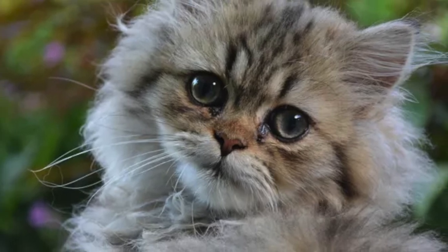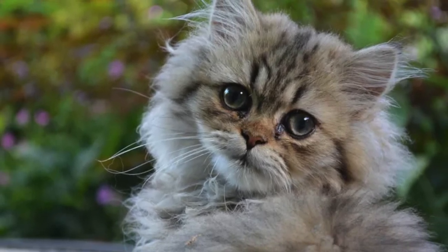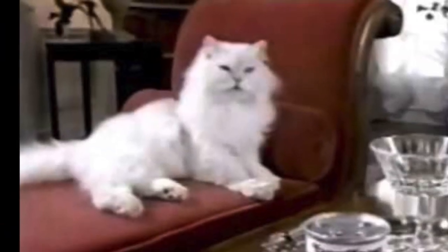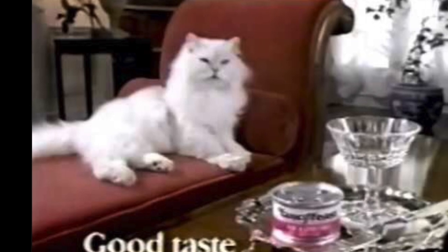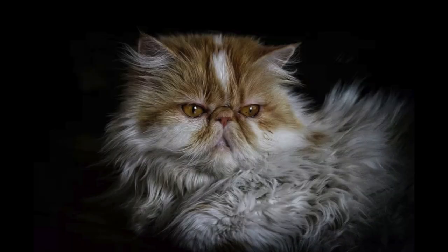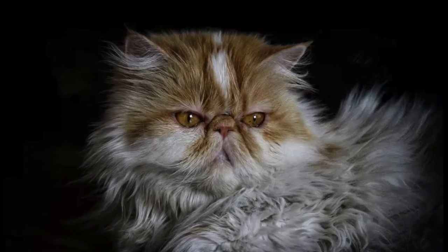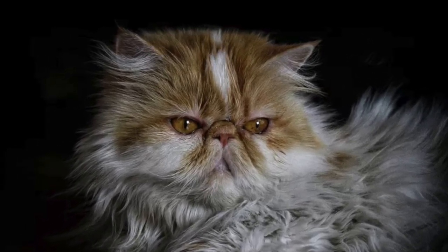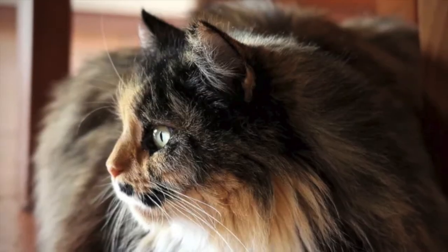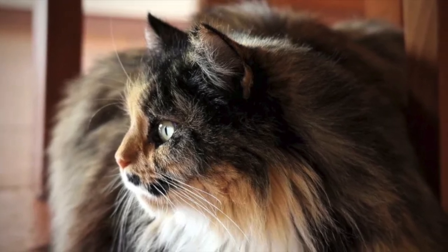When you think of Persian cats, you probably picture the iconic Persian with long silky white fur and bright blue eyes sitting on a pink silk cushion — or was that a Fancy Feast commercial? Despite their appearances in cat food commercials, Persians can come in a wide range of colors and varieties. In addition to the white or silver Persians we all know, these pretty kitties can have gray, orange, black, tricolored, and even calico coats.